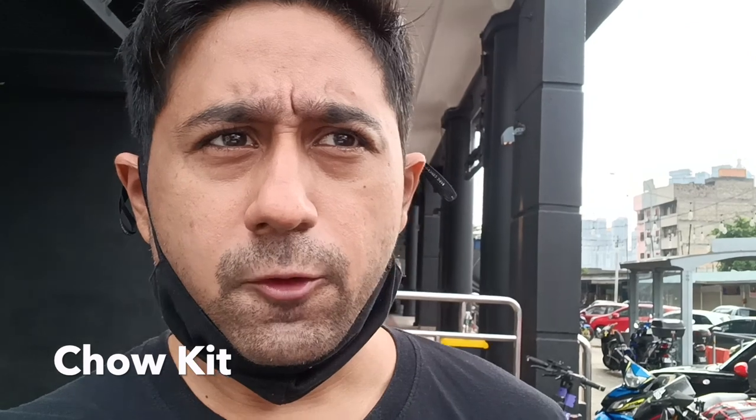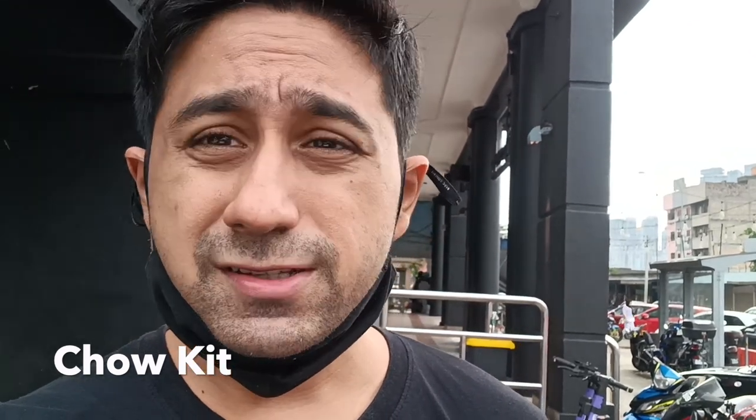Good morning guys! Today I'm going to be exploring the famous limestone cave situated in the northern part of Kuala Lumpur in Batu Caves. To get there from where I'm staying will take roughly around one hour, so I need to take the local rail transport. But before I do that, I'm quite hungry, so we're on our way to the Putra Mall to have breakfast first.